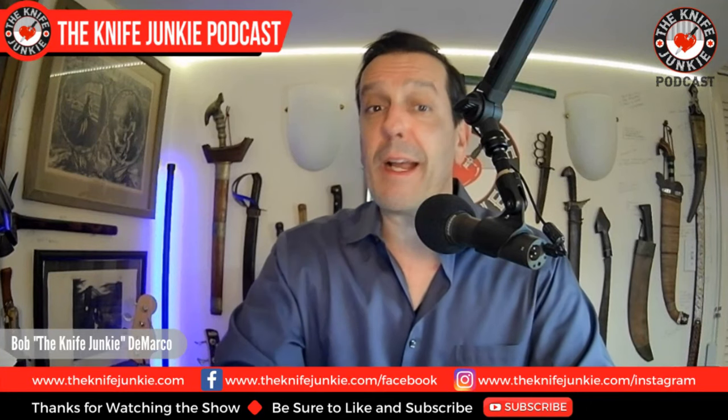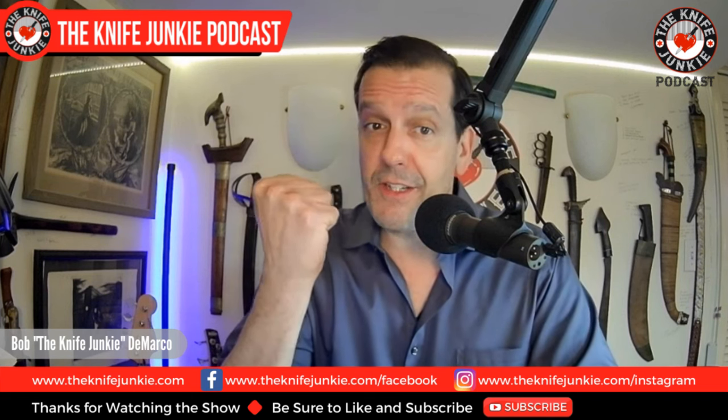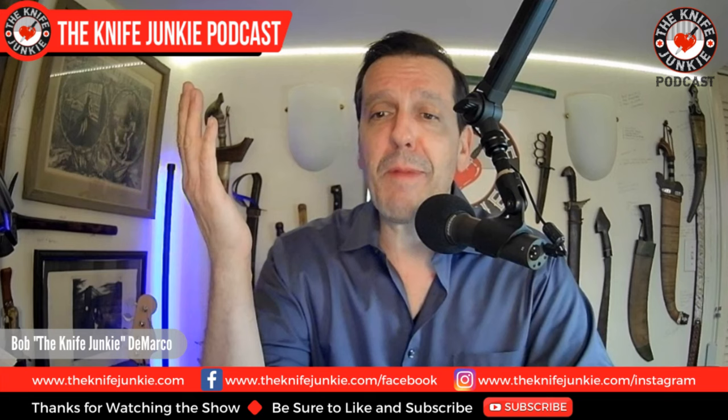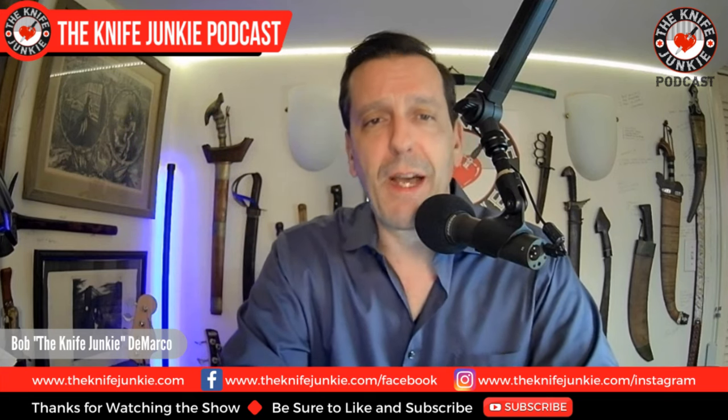Coming up: the Fisher Blades Beckwith — you might win one — and I get a pair of knuckle dusters that finally fit and work great. Then we talk about current takes on historical ethnographic blades. I'm Bob DeMarco, this is the Knife Junkie Podcast.